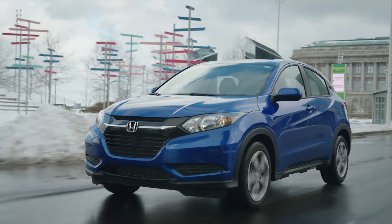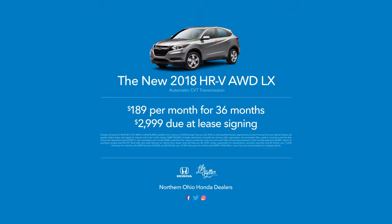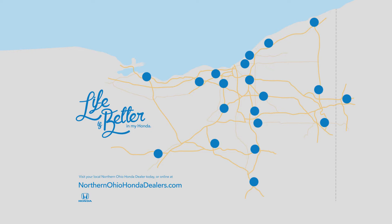The 2018 HR-V. Life is sweeter with a Honda. Upgrade to the new HR-V, only $189 a month. Visit NorthernOhioHondaDealers.com.